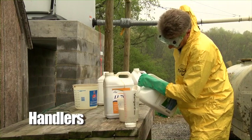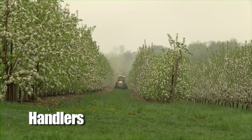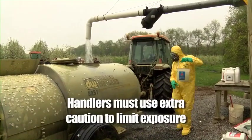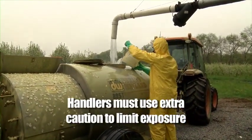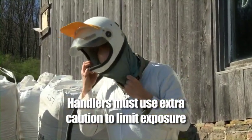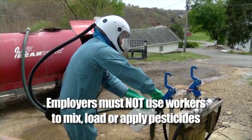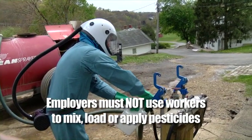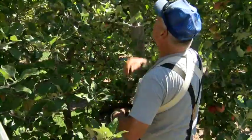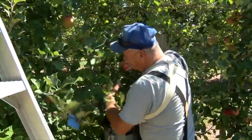Handlers are employees who are responsible for mixing and loading pesticides, applying pesticides to crops, or cleaning and repairing pesticide application equipment. Handlers are more likely to be exposed to pesticides directly as they mix and apply the products, and must use extra caution in their tasks to limit that exposure. Employers are not permitted to use workers to mix, load, or apply pesticides, or even assist in applications unless they are trained as handlers. The first part of our program applies to both workers and handlers, while the second part is strictly for handlers.